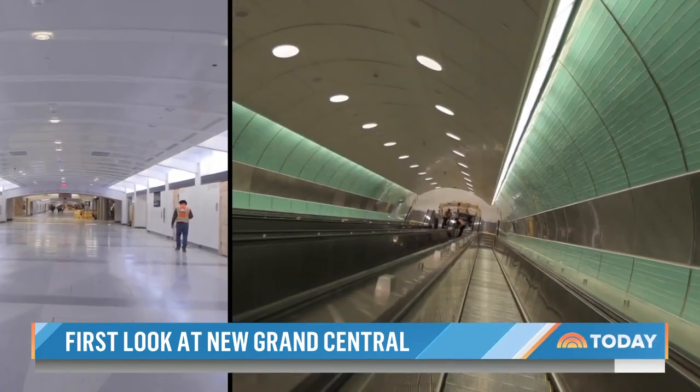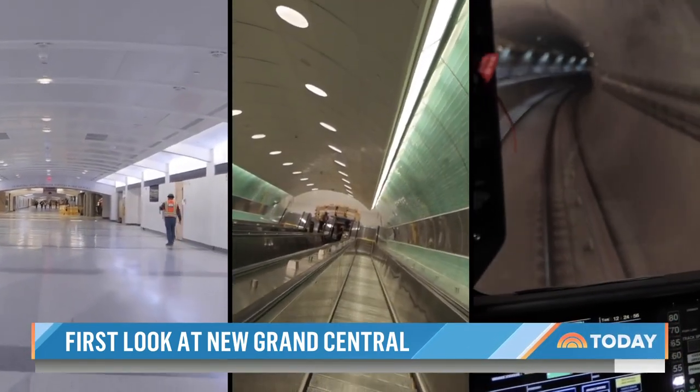Not just a facelift — a new Grand Central for the next 100 years and beyond.